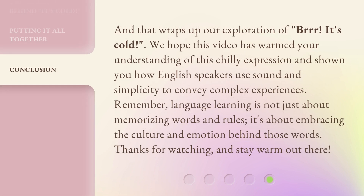And that wraps up our exploration of 'Brr, it's cold.' We hope this video has warmed your understanding of this chilly expression and shown you how English speakers use sound and simplicity to convey complex experiences. Remember, language learning is not just about memorizing words and rules — it's about embracing the culture and emotion behind those words. Thanks for watching, and stay warm out there.